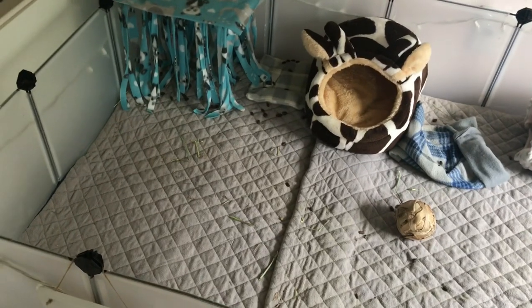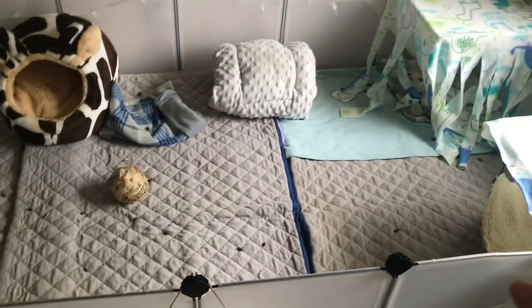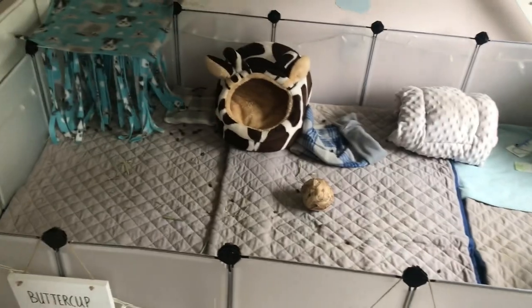My brother is actually babysitting the guinea pigs right now so I can do a makeover to their enclosure, so we're going to go ahead and get started.